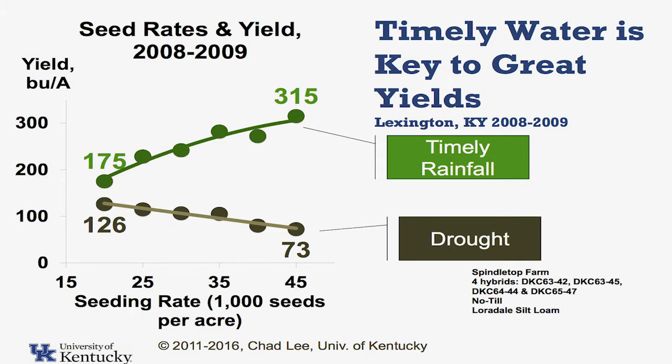Just to further highlight this point — for those of you in the back — we did a study several years ago. We did populations from 20,000 up to 45,000, in 30-inch rows, with four different hybrids. The goal of the project was to look at something entirely different. What we found out the first year, which was 2008, was we had a drought. Our highest yield was 123 bushels per acre at our lowest population, and every population we went up higher after that, the yields got less and less.